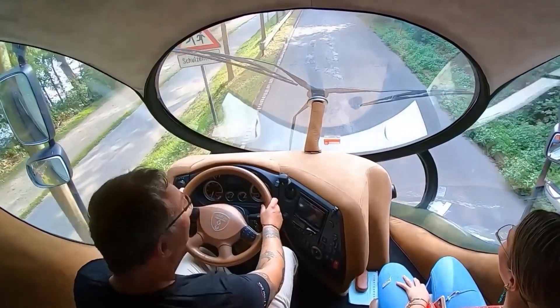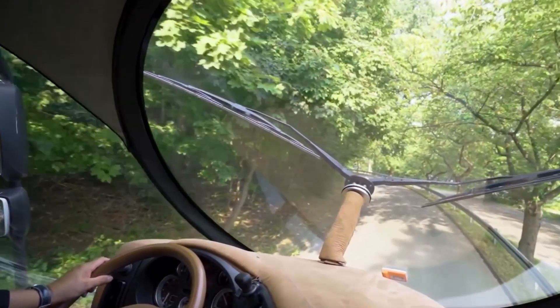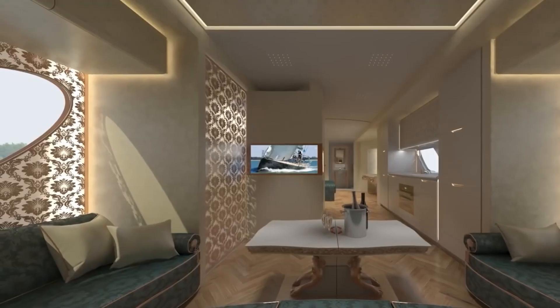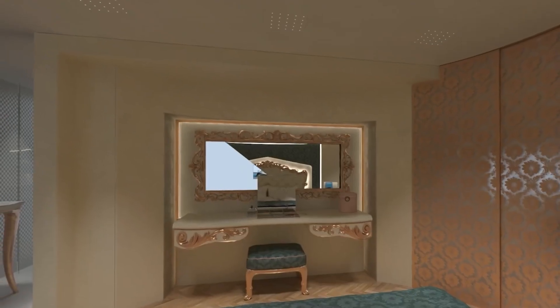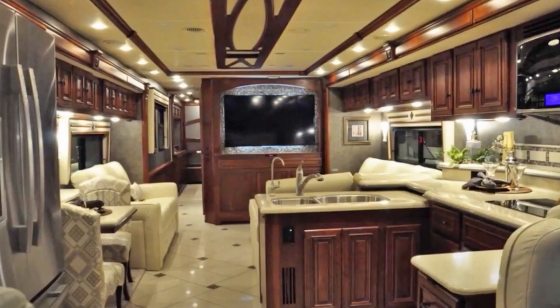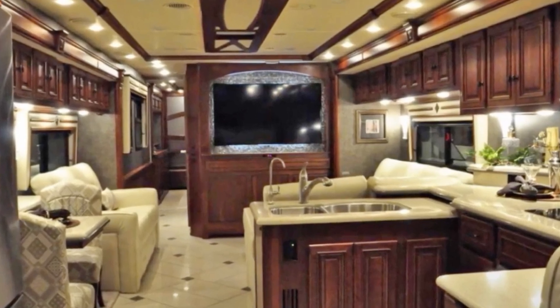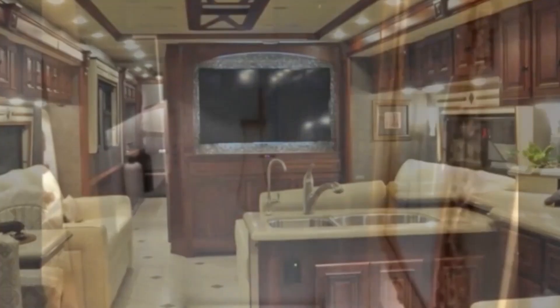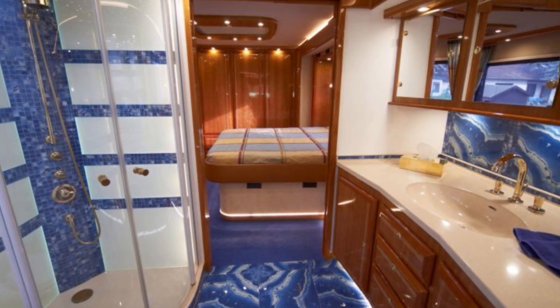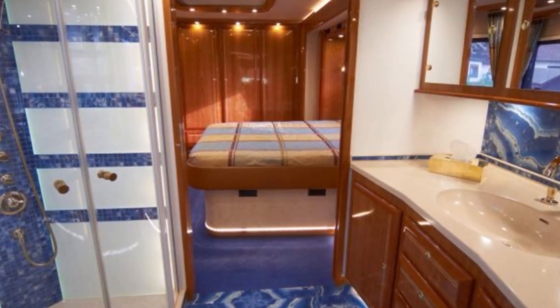The interior of the Element 1 is packed with high-end amenities that rival the finest hotel suites. The fully equipped kitchen features top-of-the-line appliances, including a residential-style refrigerator and a convection oven, making it easy to prepare gourmet meals on the go. The state-of-the-art entertainment system, complete with a large flat-screen TV and surround sound, ensures that you'll never be bored during your travels. But the true pièce de résistance is the luxurious bathroom, boasting a spacious layout and a rainfall shower — a lavish oasis that provides a level of comfort you simply won't find in a traditional RV.